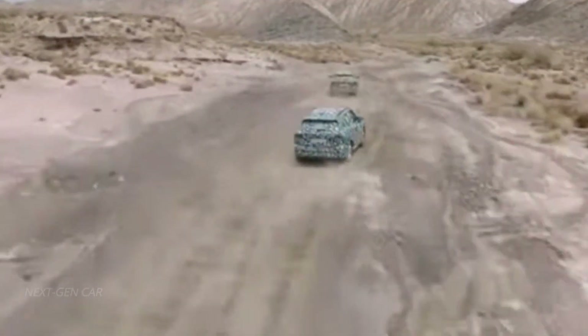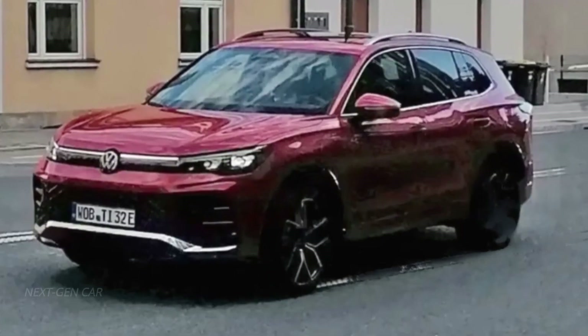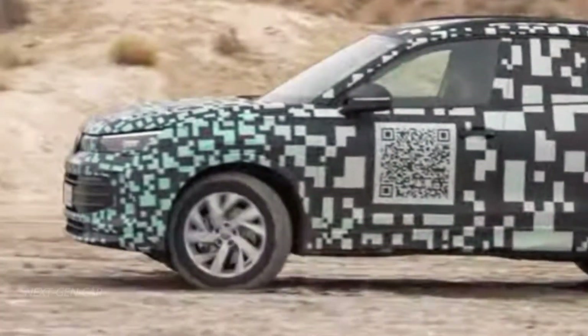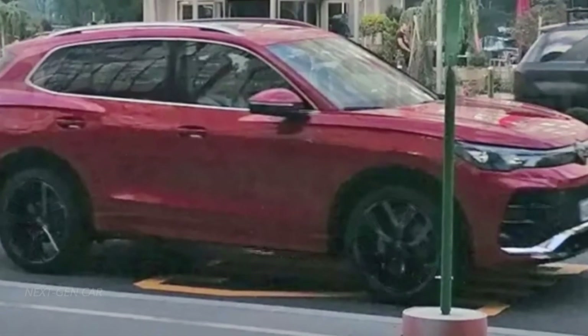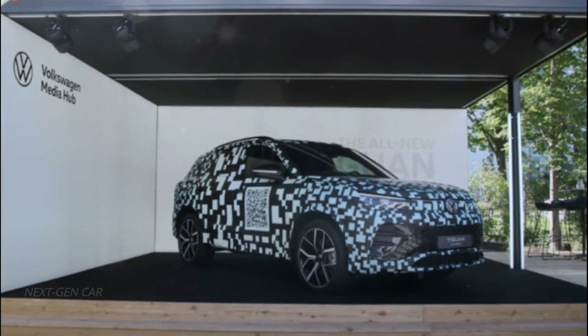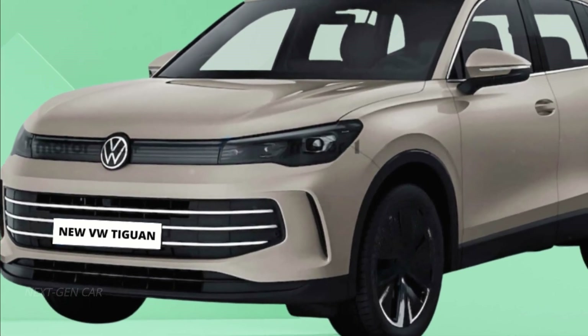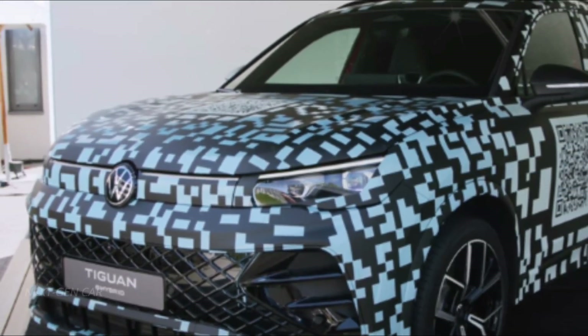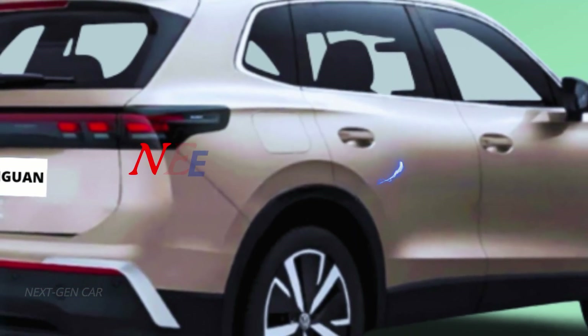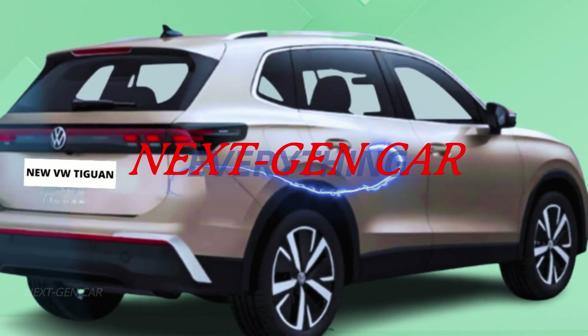There you have it, folks — the first look at the 2024 Volkswagen Tiguan, uncamouflaged and ready to make a statement. With its tech upgrades, a return to physical controls, and stunning design, this SUV is shaping up to be a showstopper. Don't forget to keep your eyes peeled for the official reveal later this year, and stay tuned to our channel for more automotive updates. Until next time, drive safe and stay tuned for more exciting news right here.